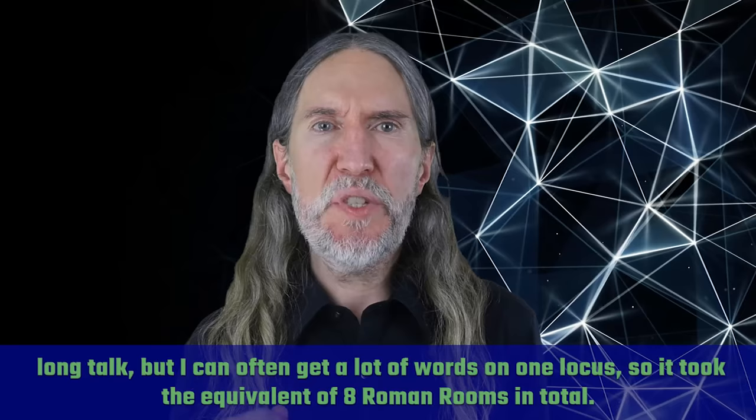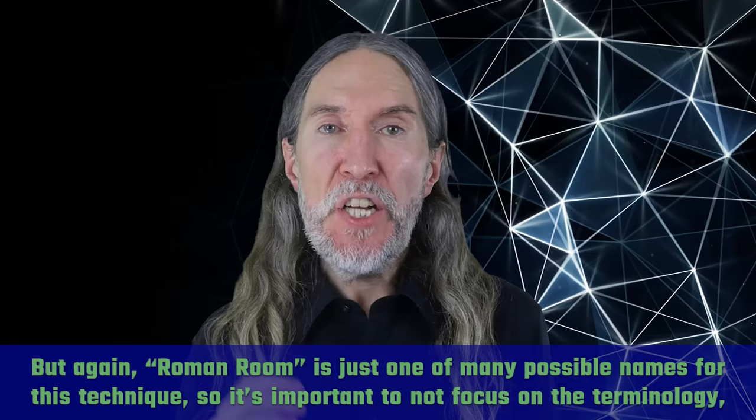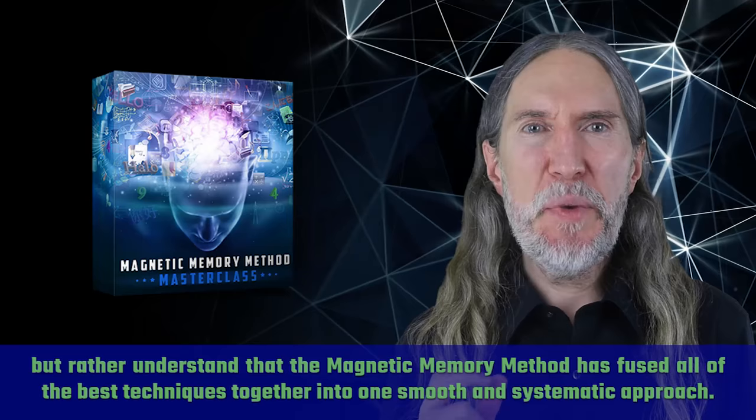Roman room is just one of many possible names for this technique, so it's important not to focus on the terminology but rather understand that the Magnetic Memory Method has fused all of the best techniques together into one smooth and systematic approach.